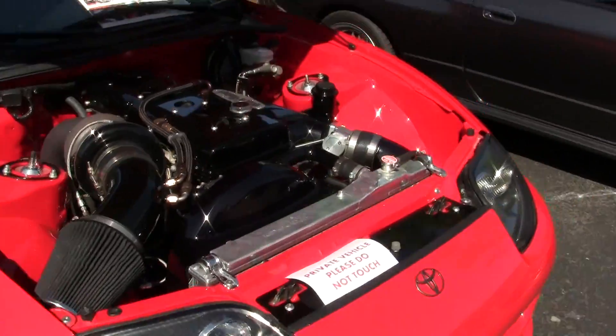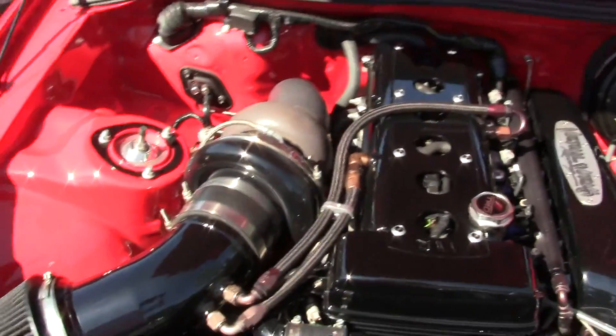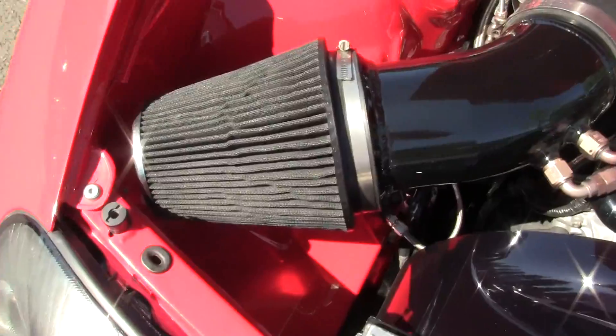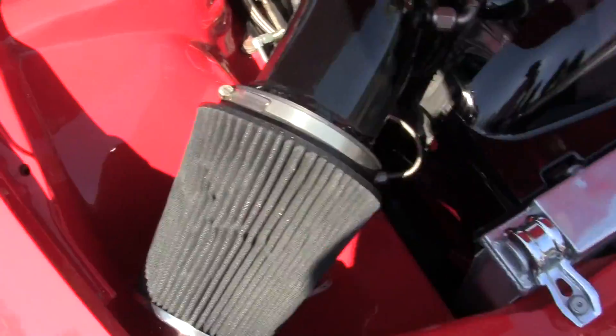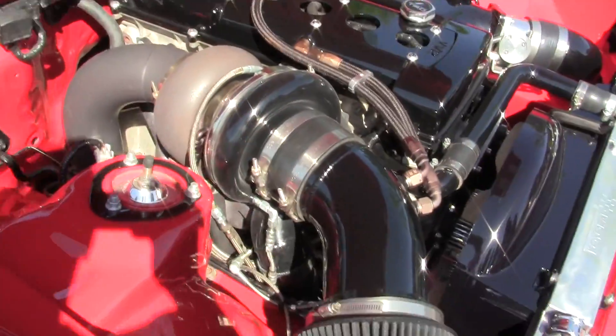I'm just going to let you guys look at this engine. This is absolutely amazing. Look at that air intake — there's probably no use for that at all, unless this guy really tuned it really well.